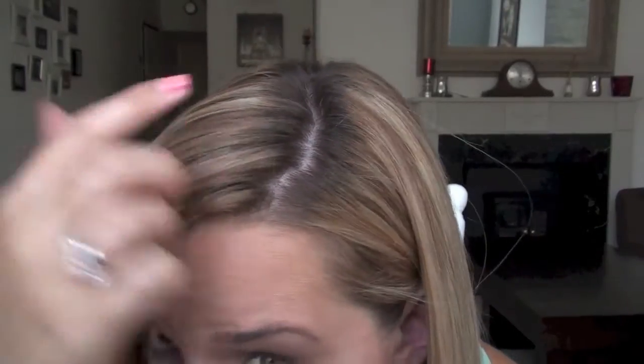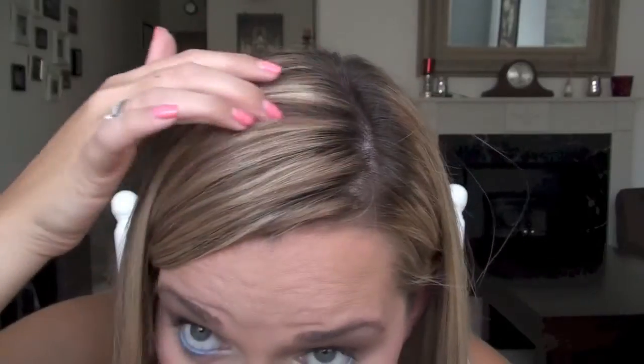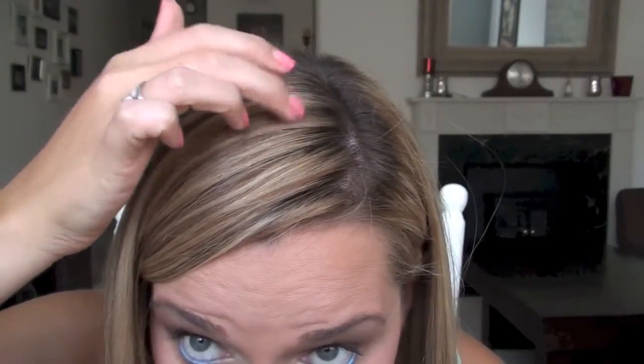Hi guys! I get asked a lot about my haircare routine and the products I use. I've been doing highlights for years and just recently changed them a bit — I did less highlights last time and got a rinse. If I show you my roots really close, you can see my natural hair color, and a little bit of redness is peeping through because of the rinse. So let's get started with my haircare routine.